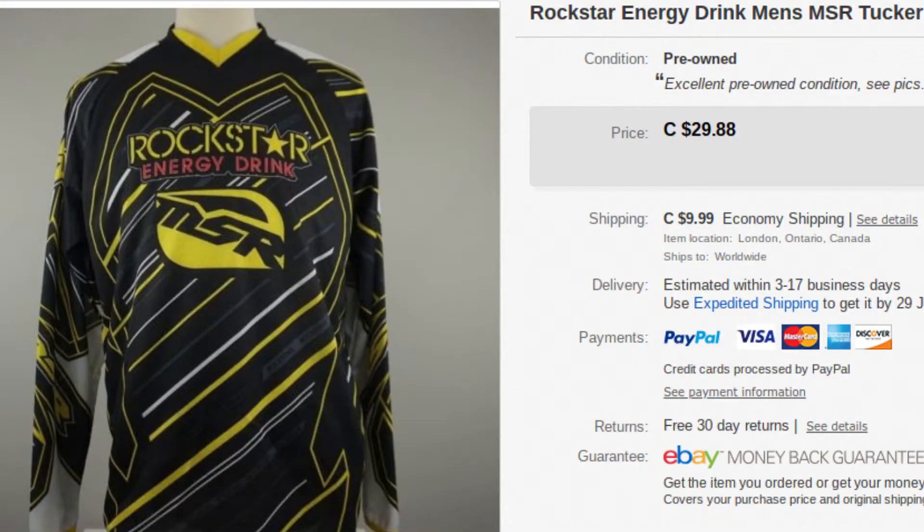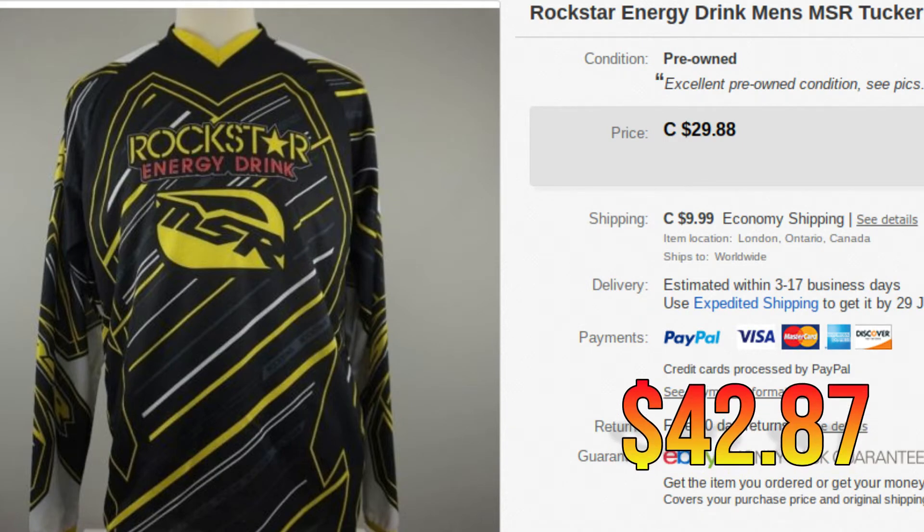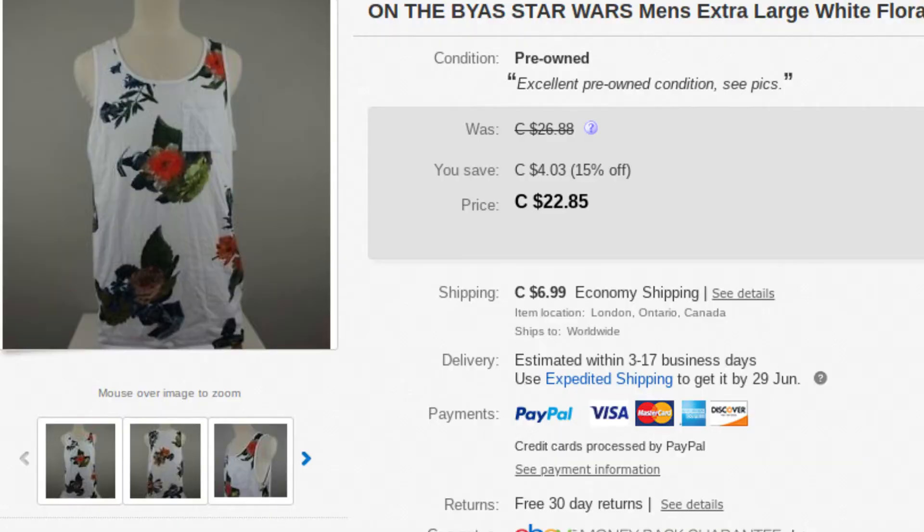Next up, we have a Rockstar Motocross jersey. This went for $42.87. I haven't sold too much Rockstar-branded stuff before — just took a chance as it was only $3 or $4. And we have another On The Bias tank top, this one Star Wars themed. It went for $36.87 — I think we got so much for it just because of the Star Wars branding. A lot of Star Wars fans out there picked that up.